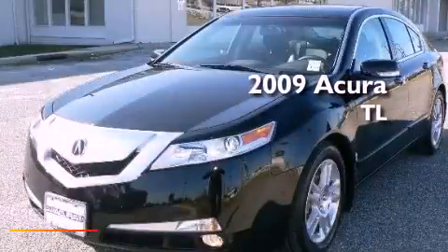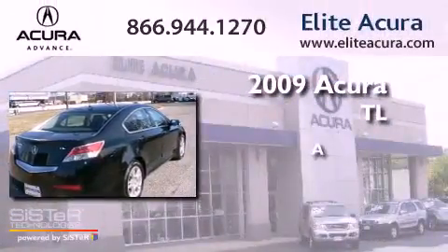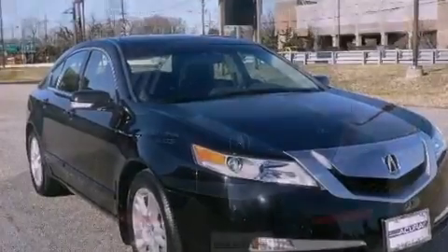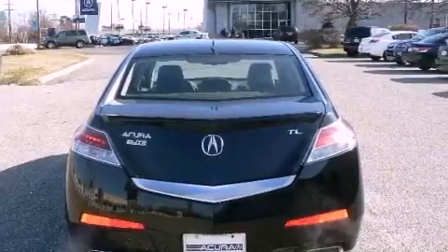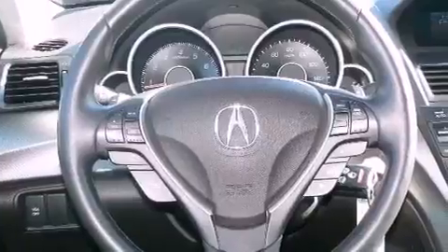This is a certified pre-owned 2009 Acura TL. Its top features include a sunroof, heated seats, xenon headlights, XM satellite radio, alloy wheels, and a tire pressure monitoring system. The following features are also included: